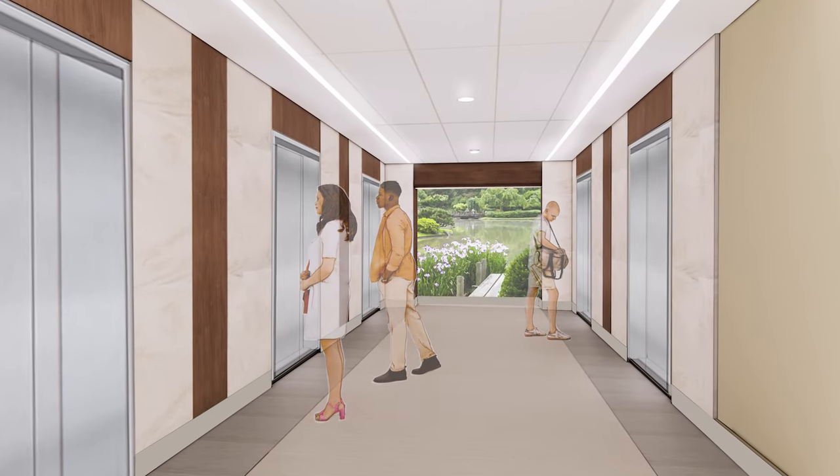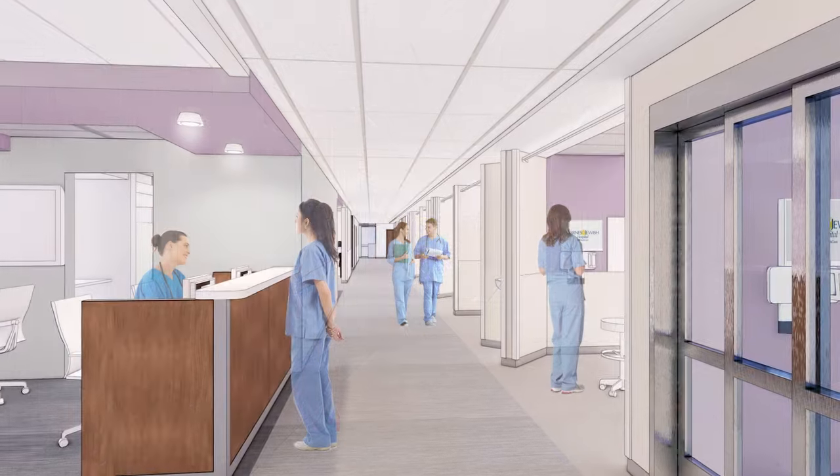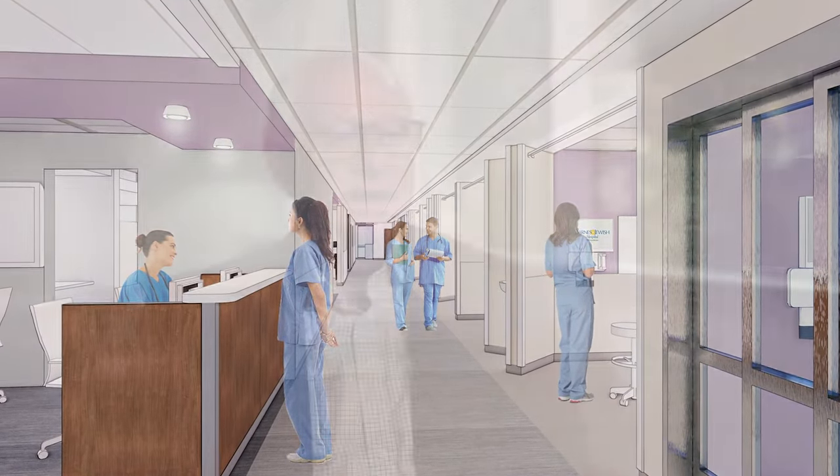We're really going to be able to expand our capacity to serve heart and vascular patients in the region. We will also have a new radiology platform — again, state-of-the-art equipment, state-of-the-art locations. We'll also add to our capabilities to serve our surgical patients with new pre and post areas for recovery and preparation for surgery.